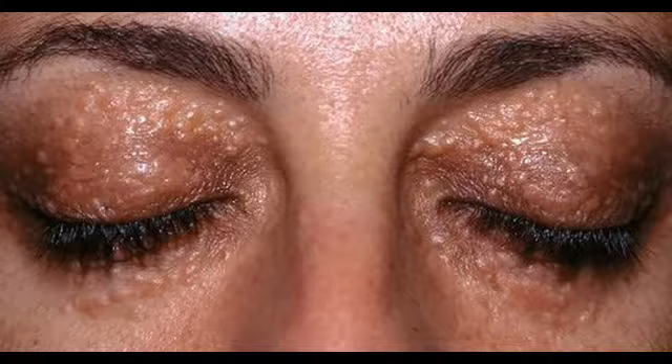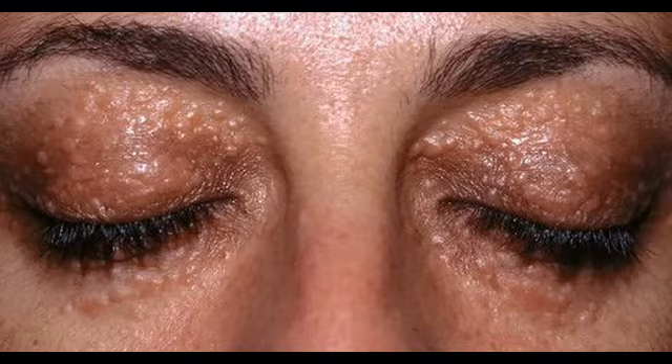How to Remove Syringoma Permanently at Home. Do you happen to have these yellowish firm rounded bumps around your eyes? They are called Syringoma and are technically benign tumors. There's nothing to worry about as they are not dangerous. The only concern they might cause is their unattractive appearance, which is one of the main reasons why many people decide to remove their Syringoma.